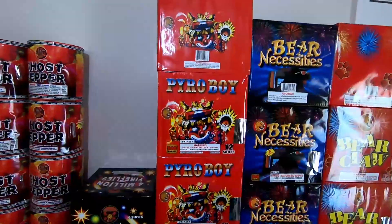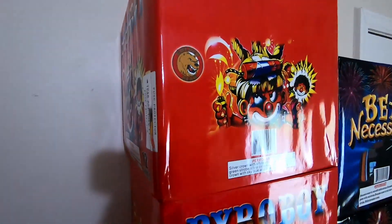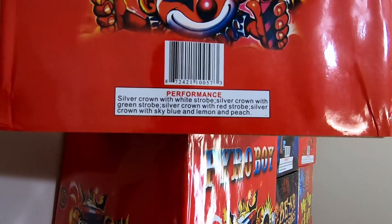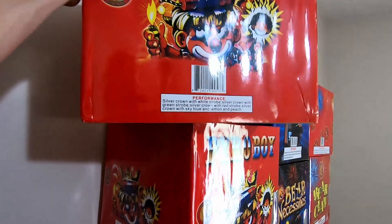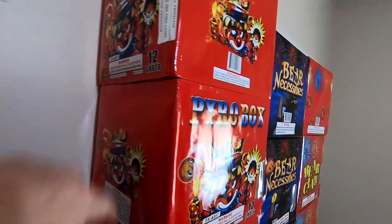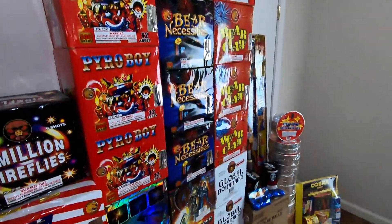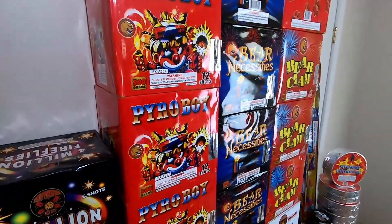Next to that we got Pyro Boy - a nice 12-shot 500 gram cake by Golden Bear Fireworks. It's a really intriguing cake. Performance: silver crown with white strobe, silver crown with green strobe, silver crown with red strobe, silver crown with sky blue and lemon and peach. It's supposed to hit pretty hard. I'm really excited to try it out in person - can't wait to shoot a mass launch of Pyro Boy. Any of these 12-shot 500 gram cakes from Hails house brands I already know are going to hit hard, break wide, and have some nice colors.